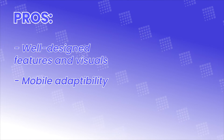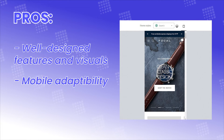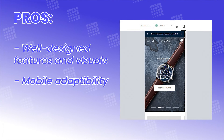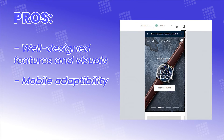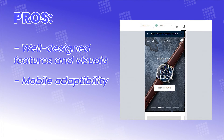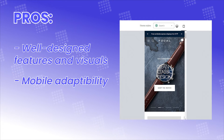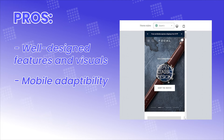Then, Focal is praised for its mobile adaptability. Focal is built to be optimized on any device view, and mobile is no exception. It might just be your choice, since themes that can adapt to mobile view — accessed by thousands monthly — are almost the certain choices for aspiring Shopify merchants.